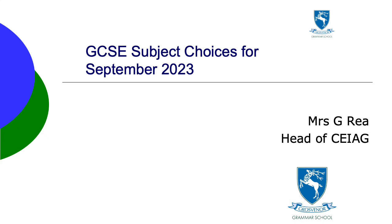Hello everyone, this is Mrs Ray. I'm Head of Careers in Grosvenor. I'm going to explain how we're going to run the process to help Year 10 pupils choose their GCSE subjects for September 2023.